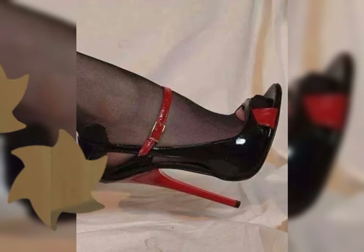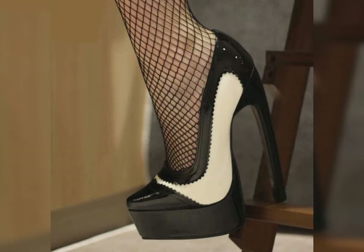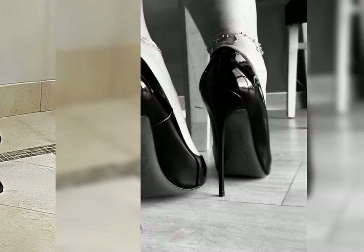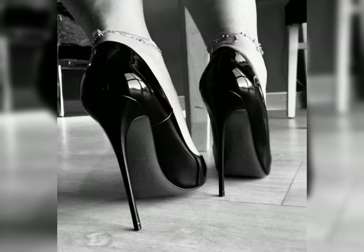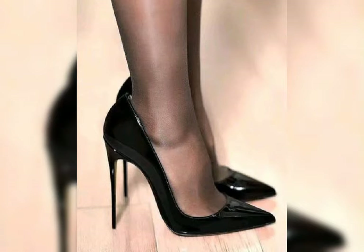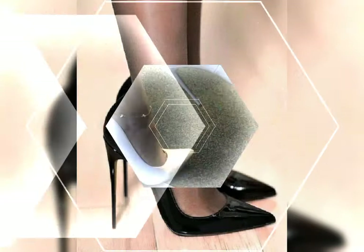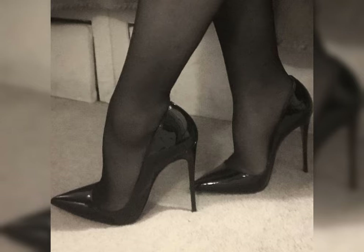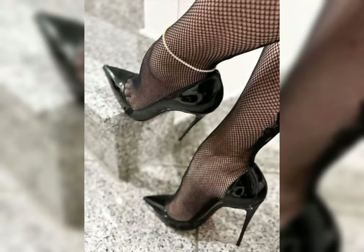If you want to buy these latest collections of beautiful high heel sandals, I will tell you the best websites from where you can buy these beautiful latest high heels. But before that, please subscribe to my YouTube channel for more latest ideas about fashion.